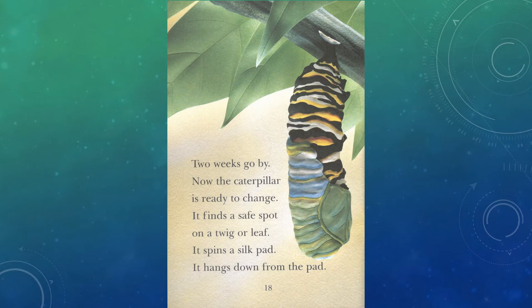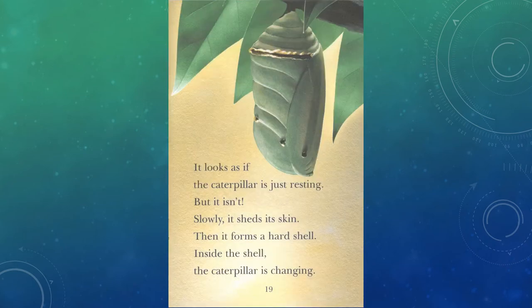Two weeks go by. Now the caterpillar is ready to change. It finds a safe spot on a twig or leaf. It spins a silk pad. It hangs down from that pad. It looks as if the caterpillar is just resting, but it isn't. Slowly, it sheds its skin.